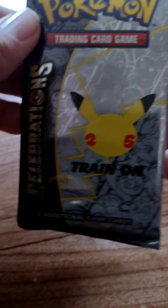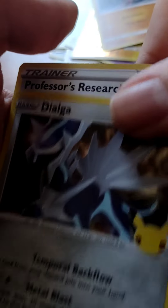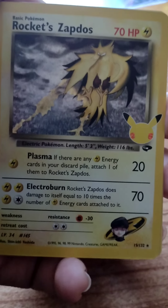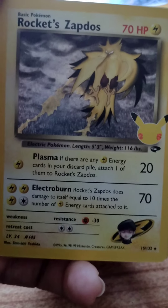Last Celebrations pack. We got Lugia, Lugia, Dialga, Rocket's Zapdos — that's a new one! Wow. Professor's Research.